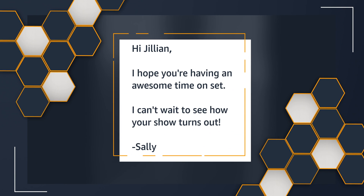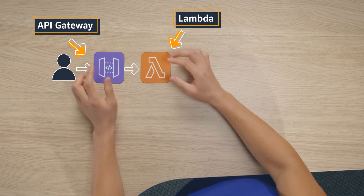Let's check out an email I just got. "Hi Jillian, I hope you're having an awesome time on set. I can't wait to see how your show turns out. Sally." Let's break down how that email went through safely. As soon as Sally hits send, a plugin calls API Endpoints using Amazon API Gateway, with AWS Lambda Functions as the back-end. API Gateway is a fully managed service that creates, publishes, and secures APIs. The plugin performs a series of security checks to look for signals such as improper grammar, misspelled words, whether the sending domain has a bad reputation, and — most importantly — is this really Sally? Checking for a combination of many signals across a large volume of emails is a powerful way to indicate that an email is a threat.